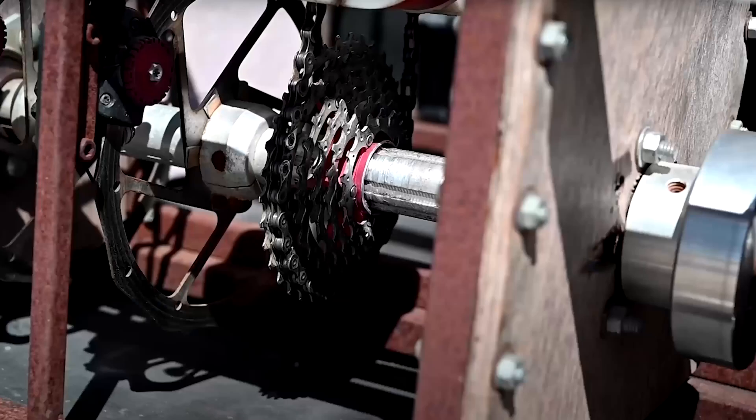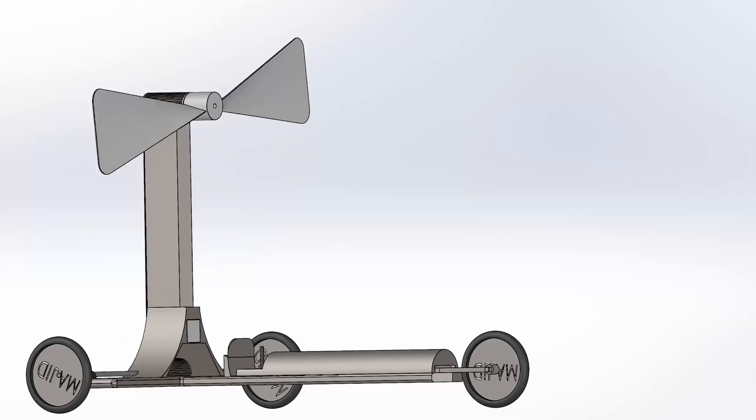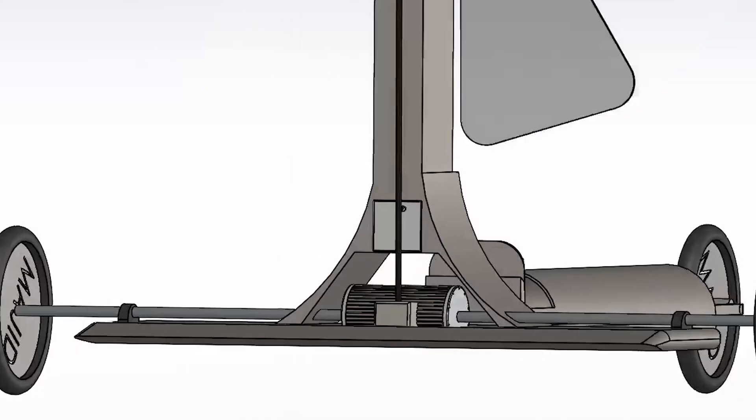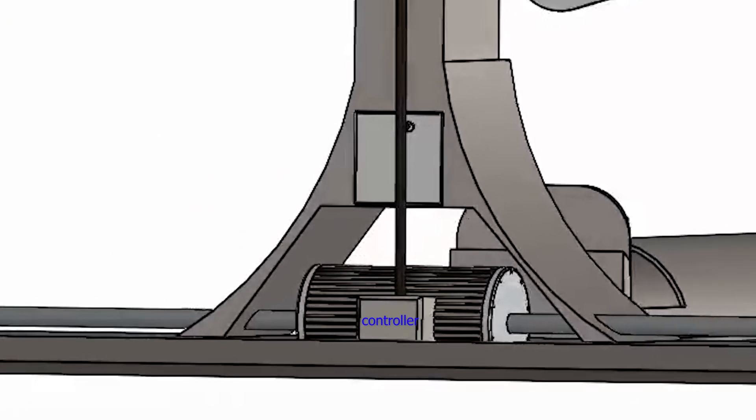In the previous invention, gearbox and chains were used to transmit power. In my idea, instead of gearbox and chain, batteries, a generator, an electromotor, and a controller are used.